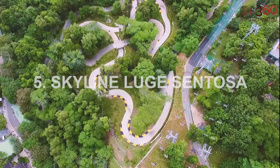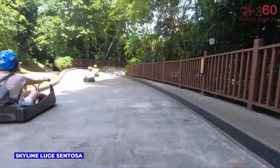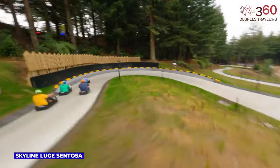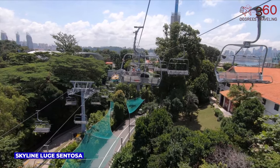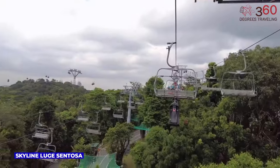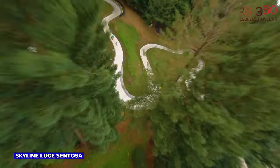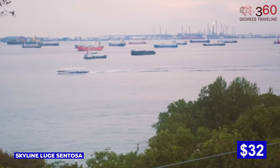Skyline Luge on Sentosa Island is an adrenaline-packed adventure for all ages. Zoom down thrilling tracks on a gravity-fueled luge, offering scenic views and heart-pounding excitement. With multiple tracks and a chairlift ride, and the wind in your hair alongside panoramic vistas of Sentosa, it's a thrilling must-do activity. Skyline Luge Sentosa package prices start from $32.